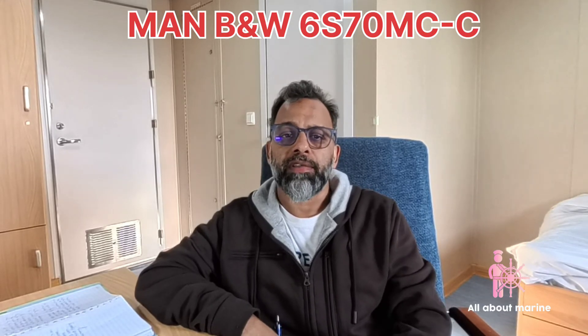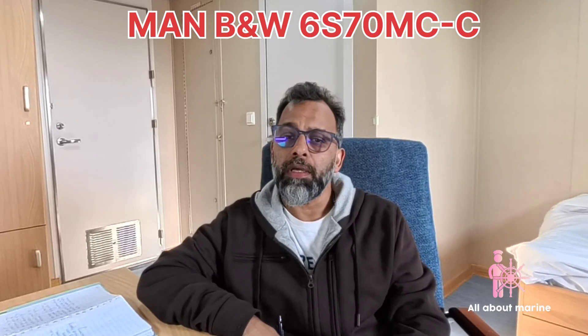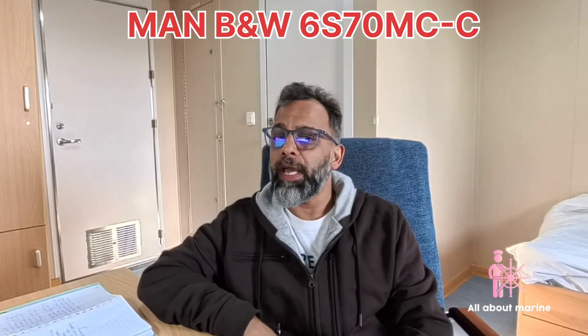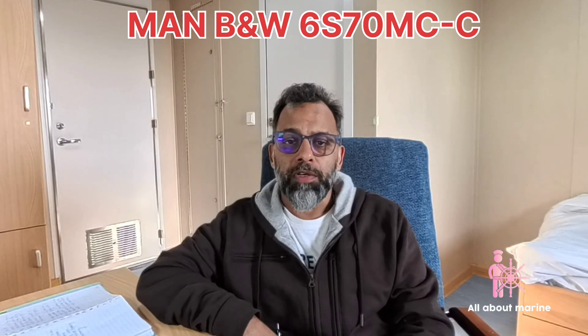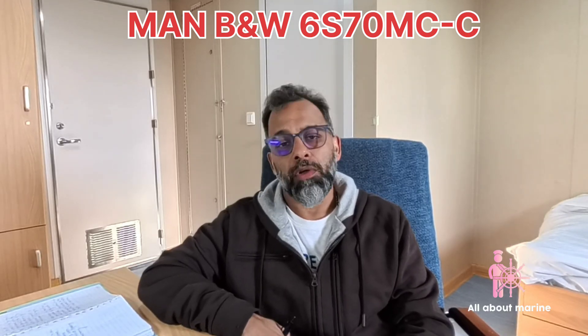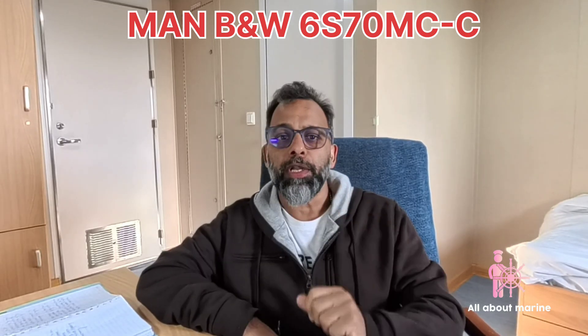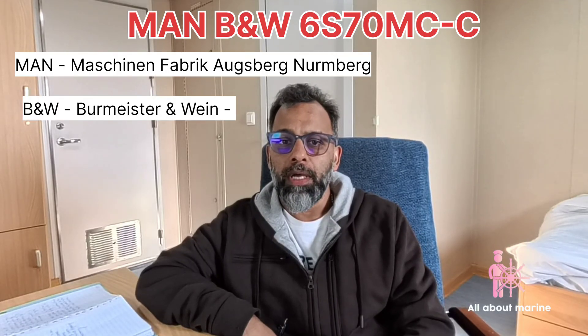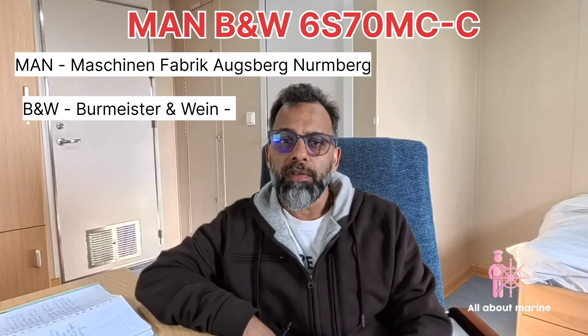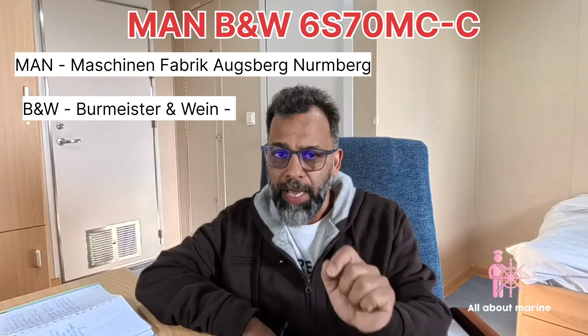You must have seen main engines being addressed as MAN B&W 6S70 MCC, or MEC, or MEB and so on. Ever wondered what it says, what it means? So let's dive into this particular nomenclature of MAN B&W engines and what it means. As you can see on the top, it says MAN B&W 6S70 MCC.